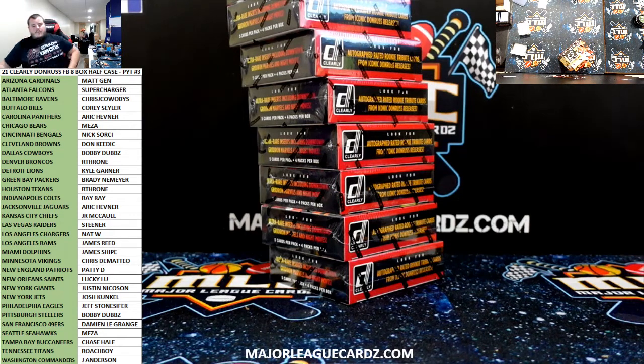Herbert. What's up, everyone? Here we go, 2021 Clearly Donruss Football 8-Box. This is Lucy Kaboose PYT3. Lucy Kaboose. Good luck, fellas.